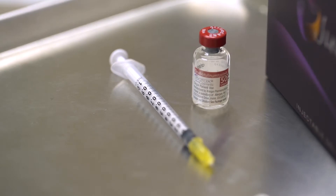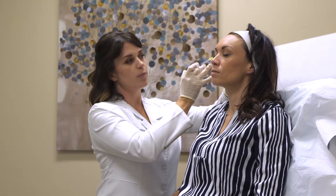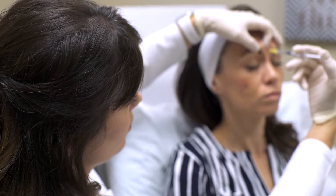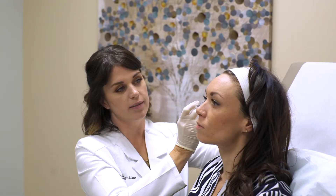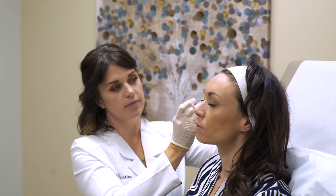This procedure is very fast, minimally invasive, and requires no downtime. It only takes about two to three days to reach full effect, and the effect lasts for approximately three months. This product is also best used in conjunction with dermal fillers for the full effect.